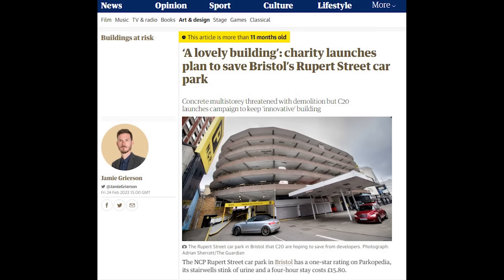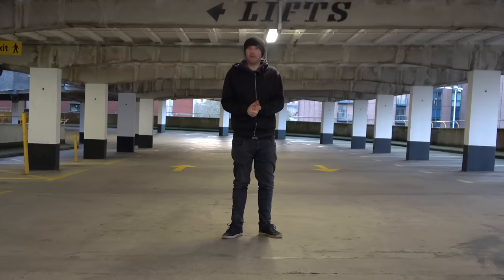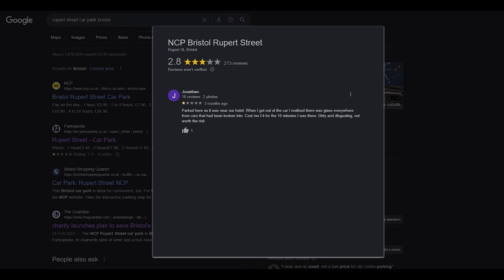But surprisingly, a charity has been set up to fight against such a move because they think the car park should remain. Maybe we should take a look at some of those reviews. Perhaps it'll help us make up our mind as to whether they should keep the car park or get rid of it, starting with Jonathan.